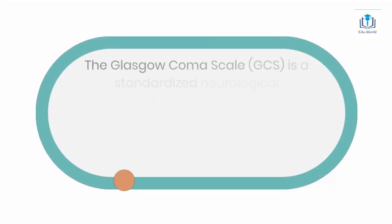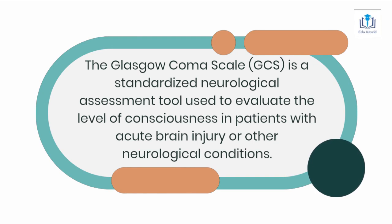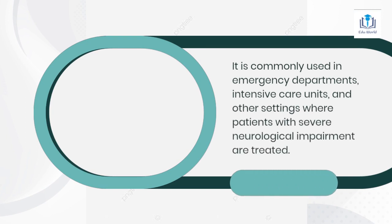The Glasgow Coma Scale, or GCS, is a standardized neurological assessment tool used to evaluate the level of consciousness in patients with acute brain injury or other neurological conditions. It is commonly used in emergency departments, intensive care units, and other settings where patients with severe neurological impairment are treated.